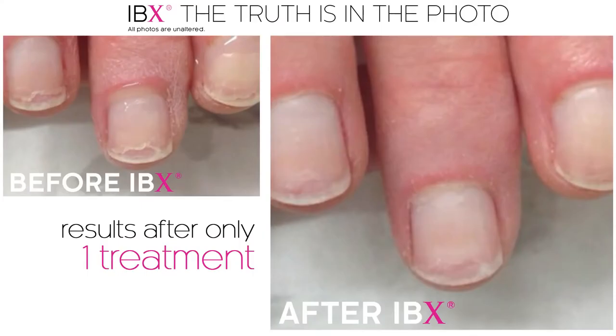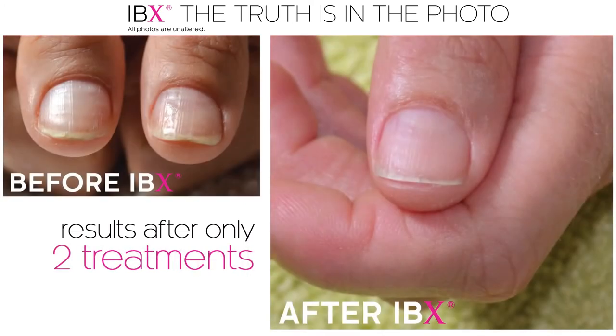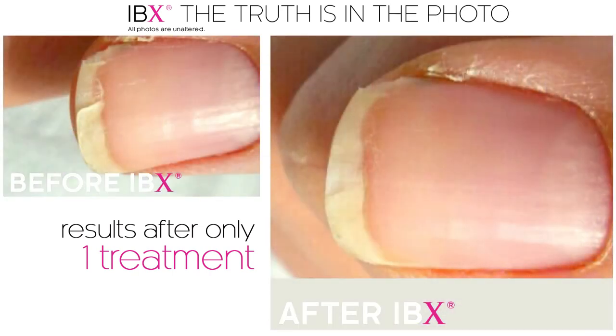IBX is an ongoing treatment, so every time you use it, your nails are going to get stronger. Some people see results immediately — it all depends on the condition of the natural nail. Most people see results within one or two treatments, and some of them are astounding. If you see someone that has a nail that's split and peeled, you can see in one treatment we can seal that edge together. If I can sum up this product in a few words, it's a game changer for the nail industry.